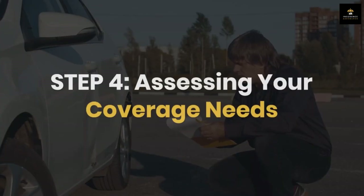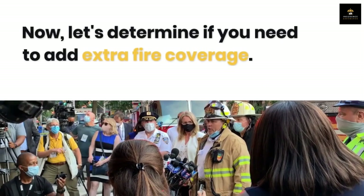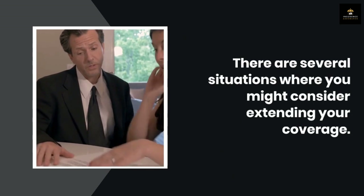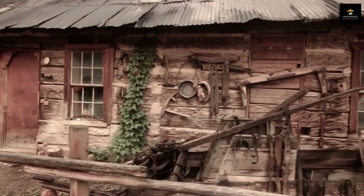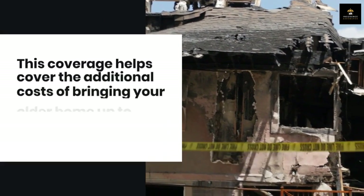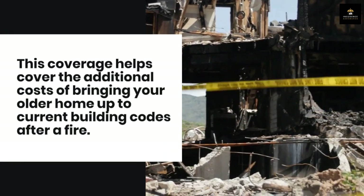Step four: assessing your coverage needs. Let's determine if you need to add extra fire coverage. There are several situations to consider. First, if your home is older, adding building codes coverage can be beneficial — this helps cover the additional costs of bringing your older home up to current building codes after a fire.